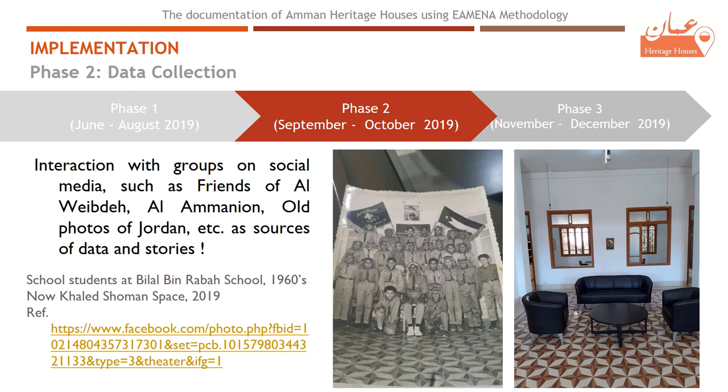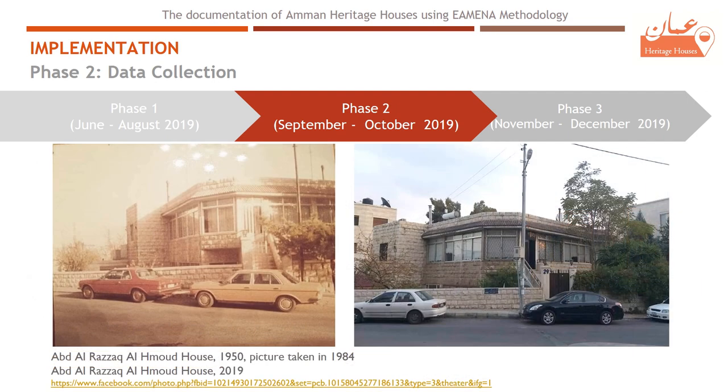The second phase involved interaction with groups on social media such as Friends of Al-Webde, Al-Ammaniyoun, and Old Photos of Jordan. One example is a picture of school students at Bilal bin Rabah School in 1960; we were lucky to photograph the same place, which became Khalid Shuman's space, with its well-preserved floor still visible. Another example is Abir Razak Lihamud's house, built in 1950, photographed in 1984 and again in 2019, with both pictures sent by the grandchild of the house owner. It's a great thing to see this interaction from new generations.